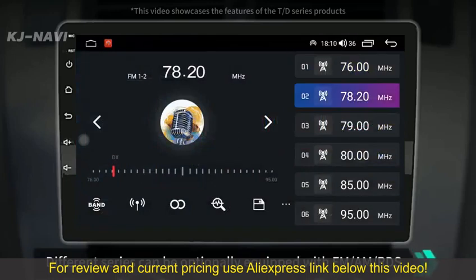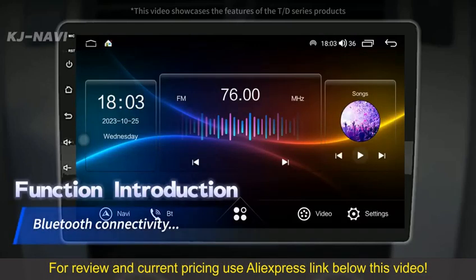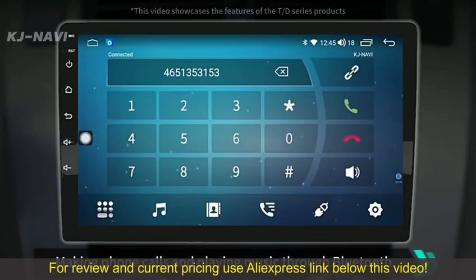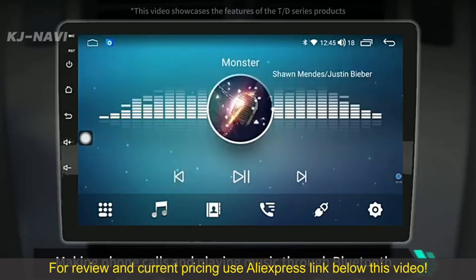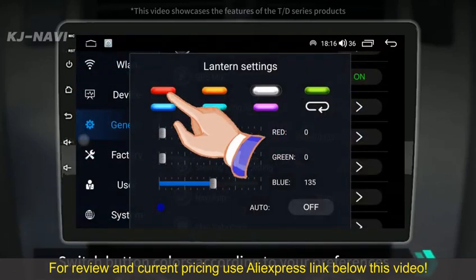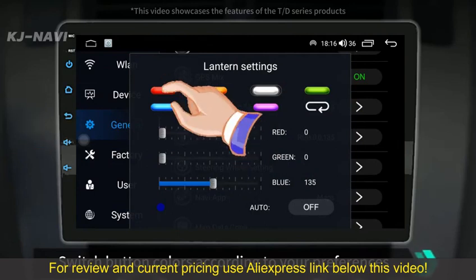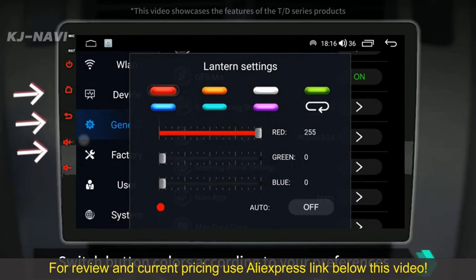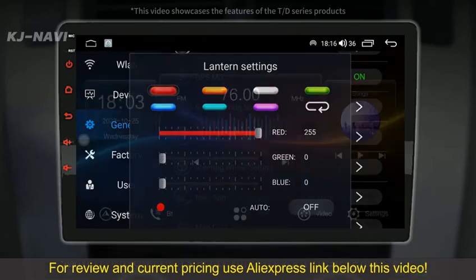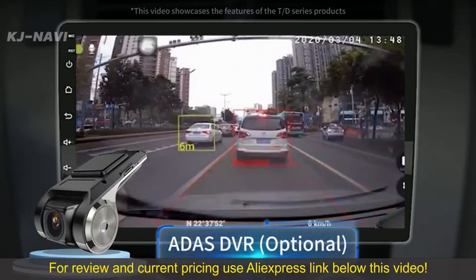Different series can be optionally equipped with FM and RDS. Making phone calls and playing music through Bluetooth. Switch button colors according to your preferences. Additional accessories can also be added for use.